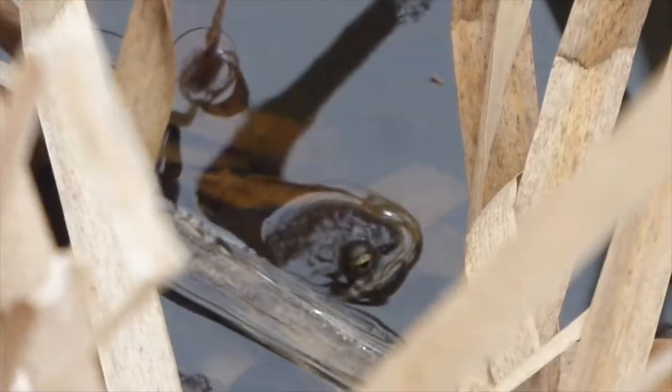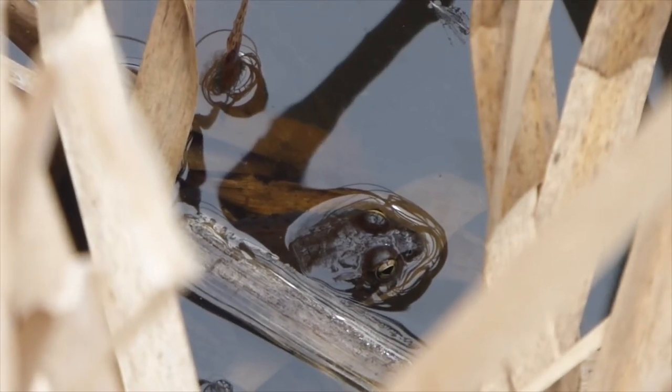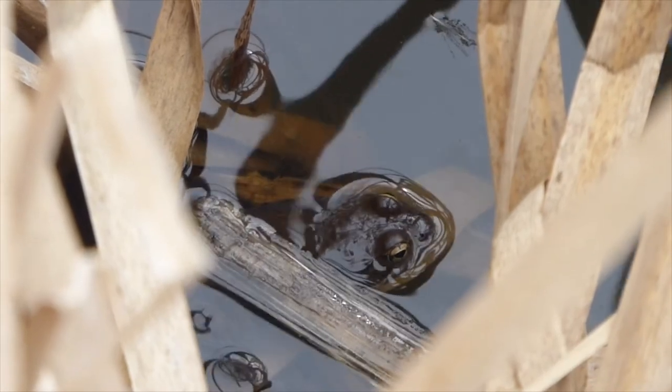If you look very closely you might catch a glimpse of a frog in between the rushes. This one's a wood frog, and we know that because we heard it making noises — otherwise it can be hard to identify, especially if they're hiding in the water.